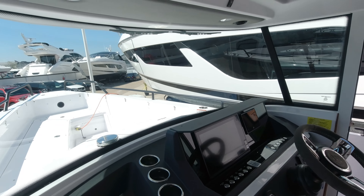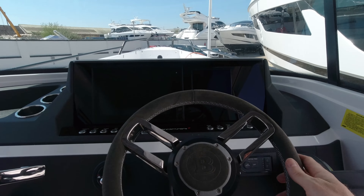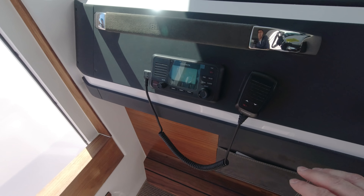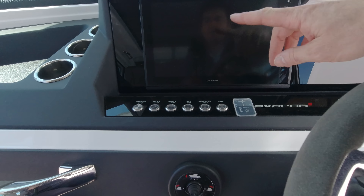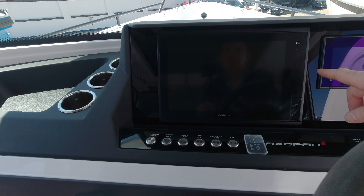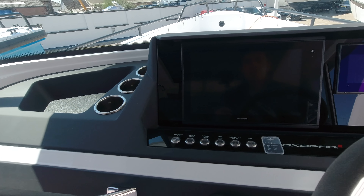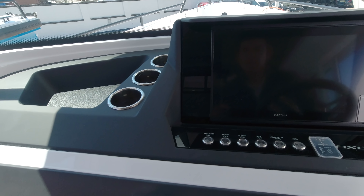Sitting at the helm here with the Brabus line trim package — nice alcantara finish to the wheel with an embossed Brabus logo, and a passenger grab rail. Nav-wise we've got a DSC Garmin VHF and a single touchscreen GPS plotter, which could be further upgraded to add Garmin radar or AIS. There's also space to squeeze a second screen in, though one is generally more than adequate on these boats used as day boats.